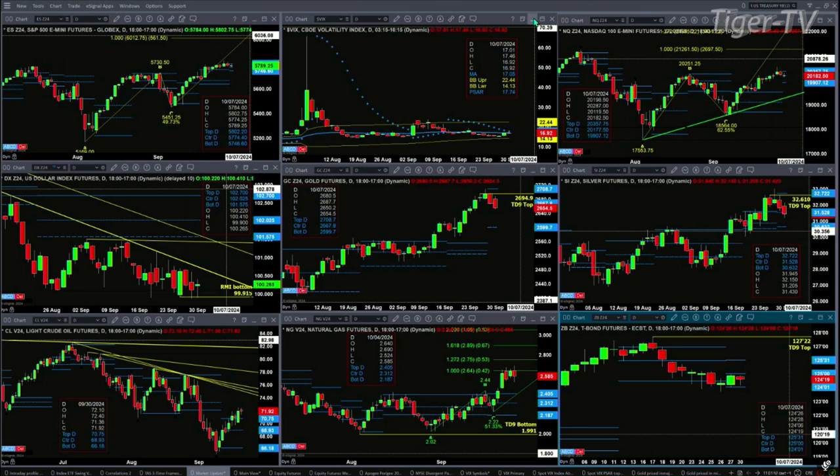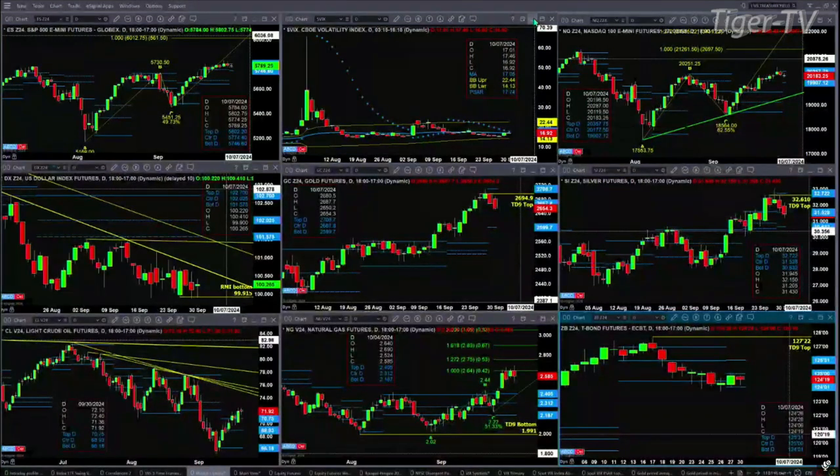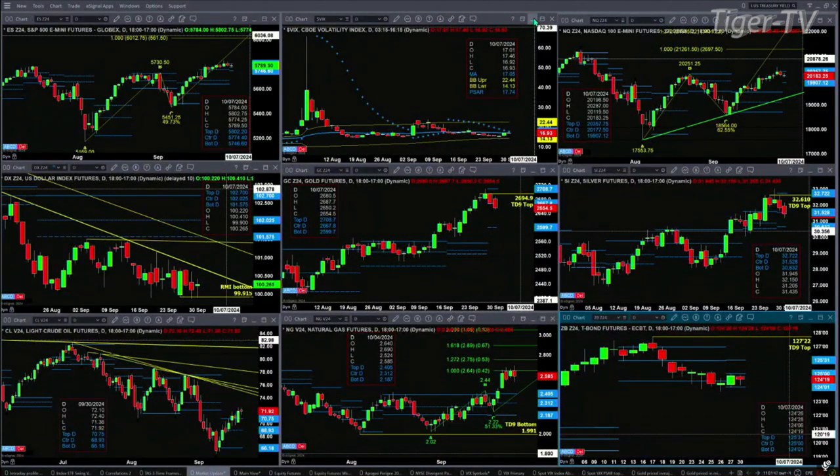In the case of silver, it also has a TD9 count top. It's trading below the center of its profile, which is at 31.52. It's kind of an equally balanced profile, so neither bullish nor bearish — but support is down at the 30.63 level.